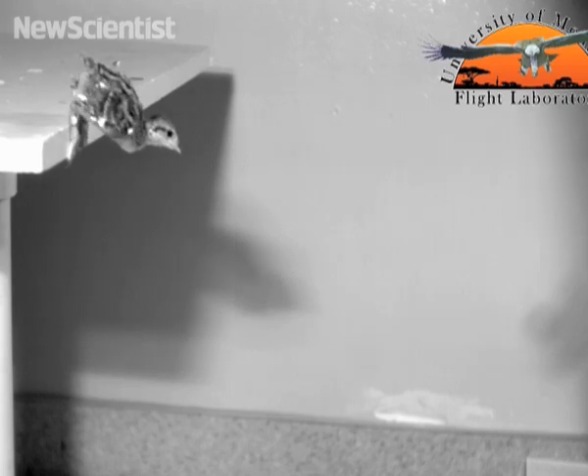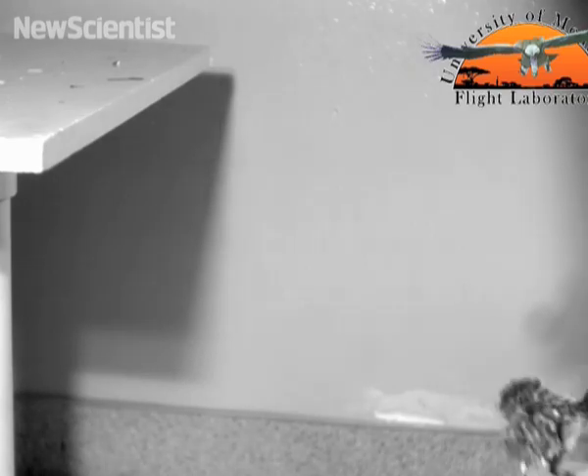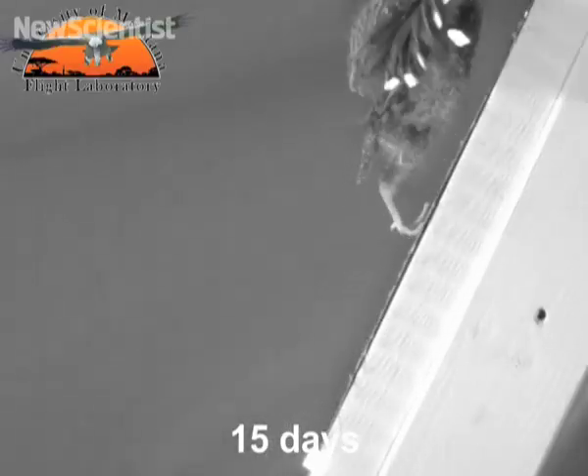And finally, some video that gives fresh insight into the origins of flight. Some scientists believe that birds evolved the ability to fly by falling from trees and cliffs, whereas others claim they learned to fly by taking off from the ground.